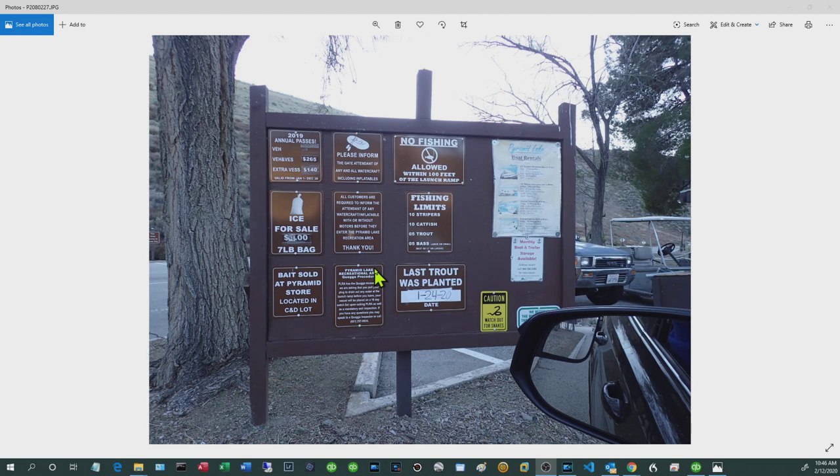I'm making this video in early February 2020, so do your due diligence if you're watching later. Some rules to note: no fishing within 100 feet of the launch ramp; fishing limit is 10 stripers per day, 10 catfish, 5 trout, 5 bass. Trout are cold-water fish and are only planted during winter and early spring. I'll leave a link to the CDFW trout plant schedule — if you're after trout, that's going to play a key role.